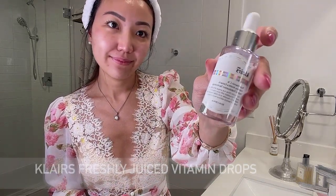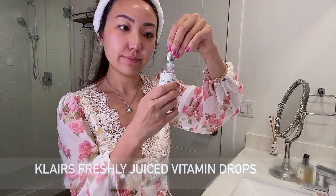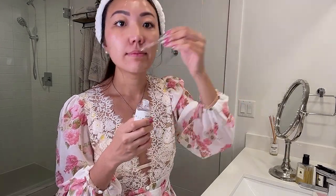For my serum step I use Klairs Freshly Juiced Vitamin C Drops. At only $23 it is a very affordable option and I find it as effective as much more expensive products I've tried. I use it to target my unevenness and acne scars, and the Vitamin C brightens my dark spots.